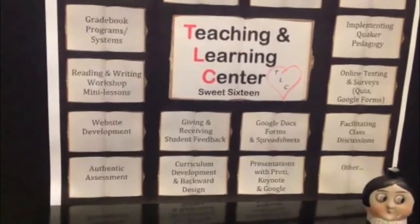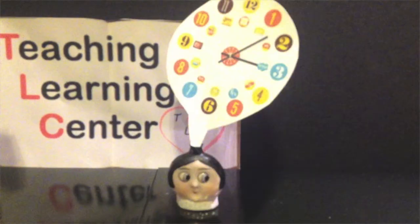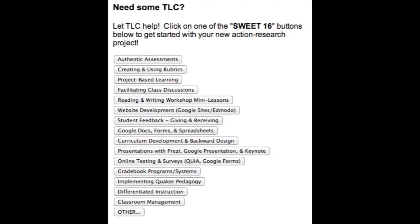Our goal is to meet your needs — to teach you what you want to learn, how you want to learn it, and when you want to learn it. You can use the buttons found on the right to let the center know the topic that you'd like to learn about.